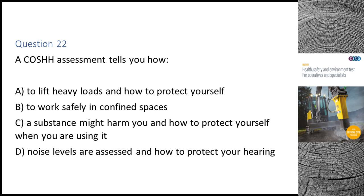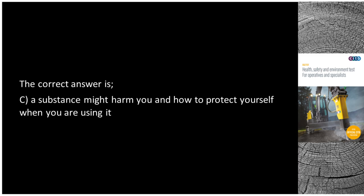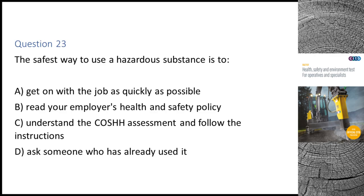Question 22. A COSHH assessment tells you: A. How to lift heavy loads and how to protect yourself. B. How to work safely in confined spaces. C. How a substance might harm you and how to protect yourself when you are using it. D. How noise levels are assessed and how to protect your hearing. The correct answer is C: How a substance might harm you and how to protect yourself when you are using it.